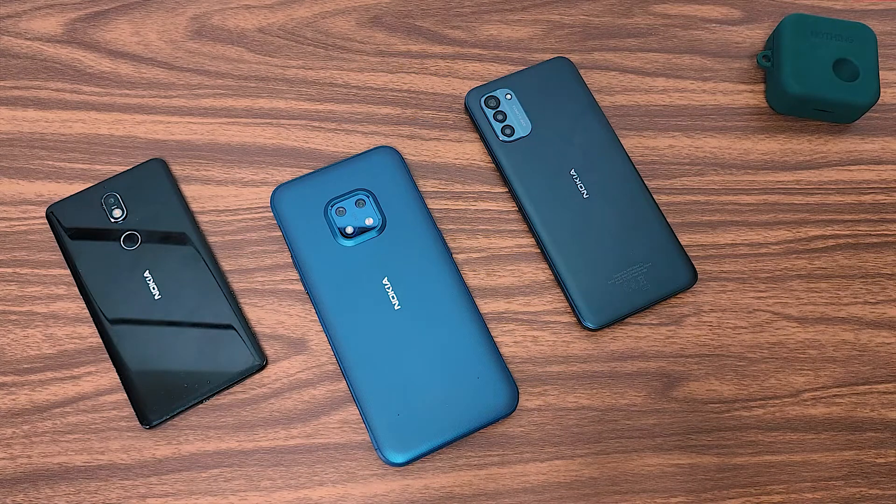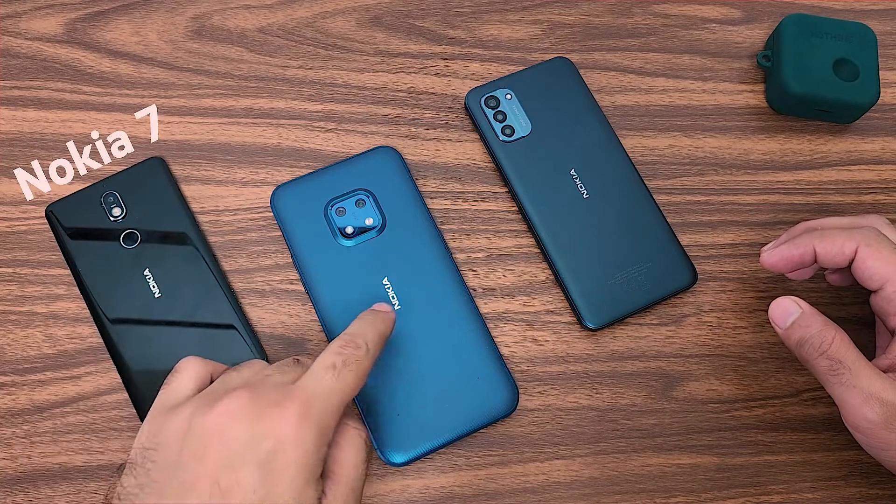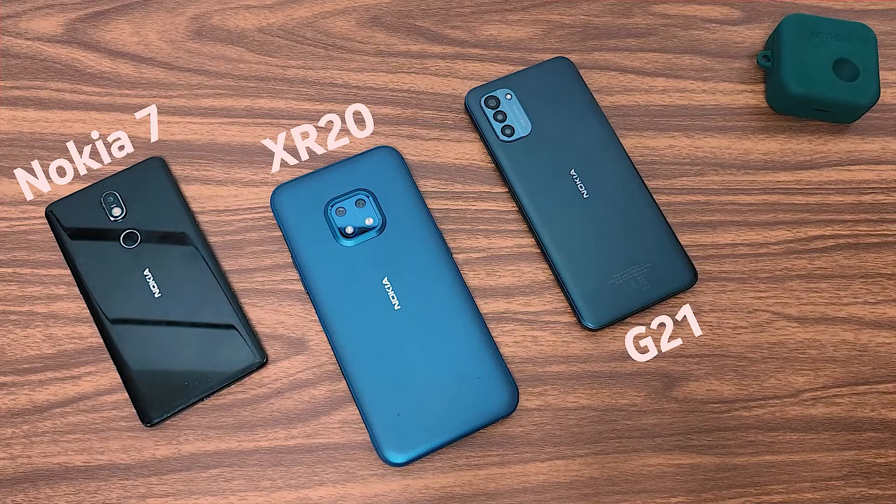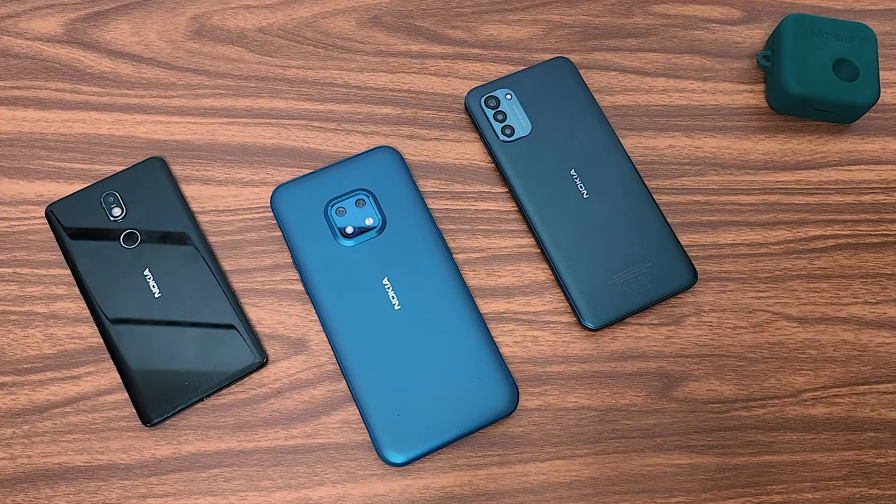Hello, welcome to this video. In this video I have three generations of Nokia smartphones. This is the Nokia 7, this is the Nokia XR20, this is the Nokia G21, and I'm talking about a new feature which was recently introduced in Nokia phones.